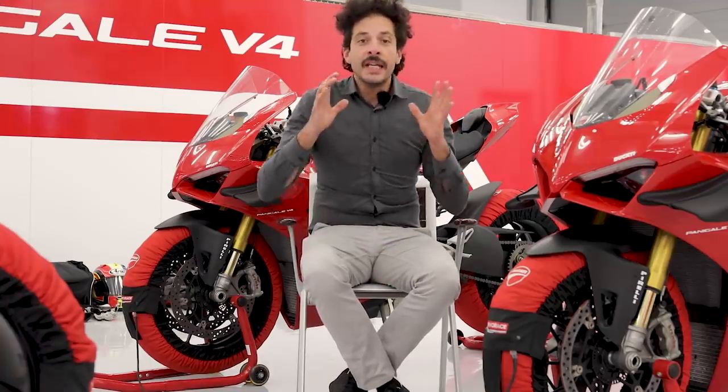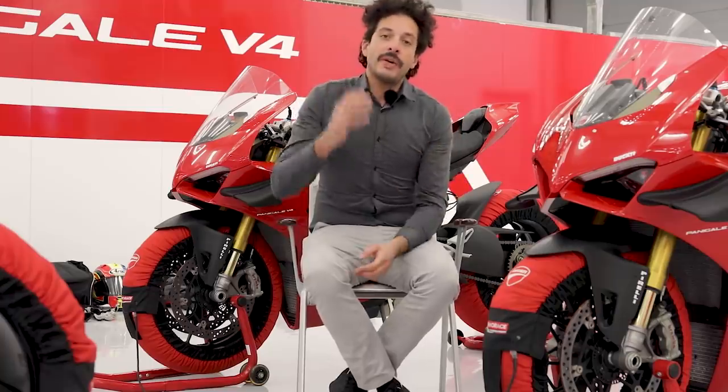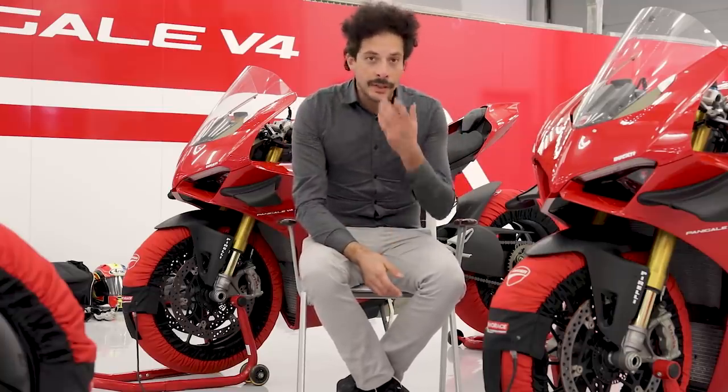Hey guys, well this isn't something you get to do every day. We're here in the heart of the Middle East at Bahrain Racing Circuit. This is a 3.3 mile, 15-turn F1 racing circuit here in the middle of the desert.